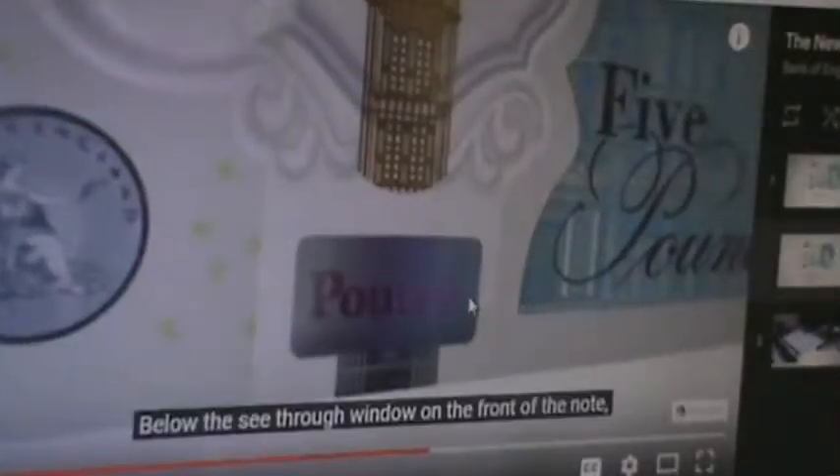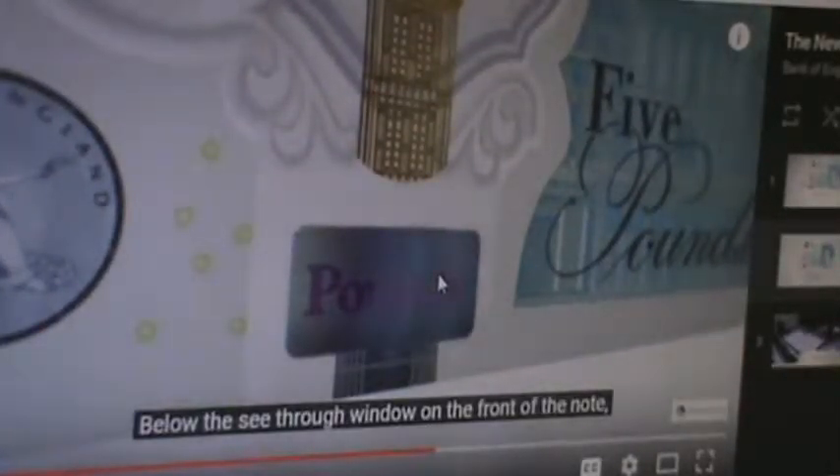A finely detailed metallic image of the Elizabeth Tower positioned over the window will appear gold on the front of the note and silver on the back. It's called the Elizabeth Tower, which is now paralleling Father.